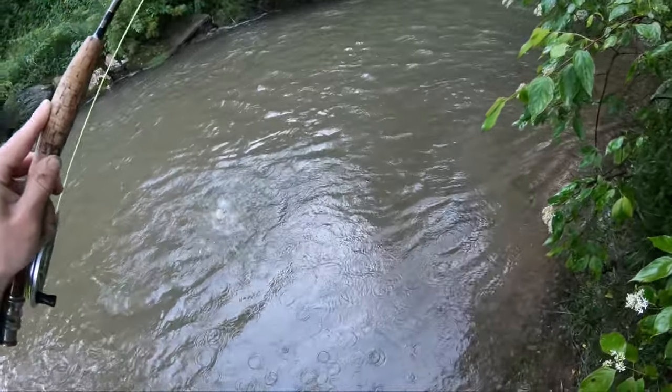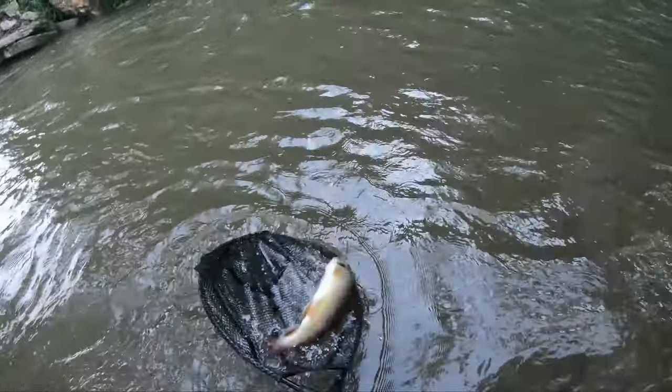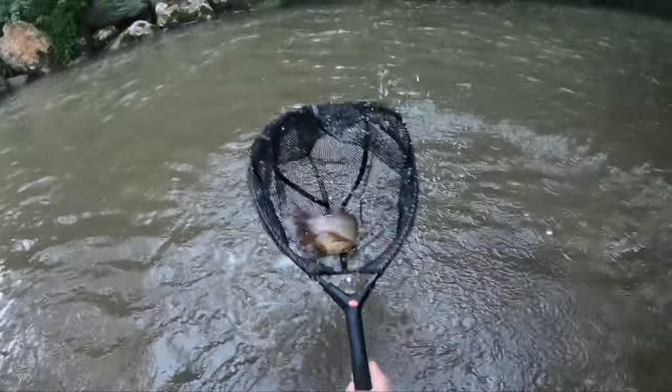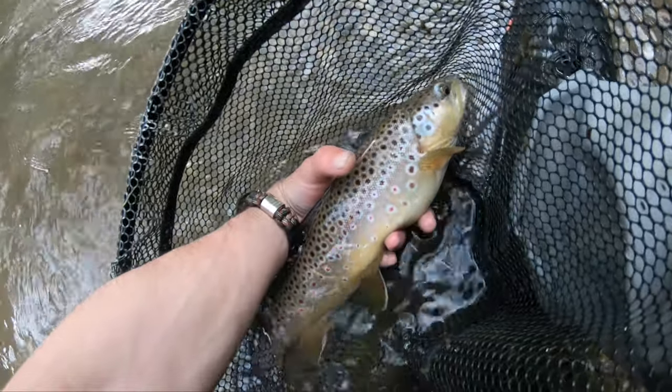Look at that sucker. Did he take the egg? I think he did. Got him. No, stupid net. Yes, oh my gosh. Look at the colors on him. Wow.